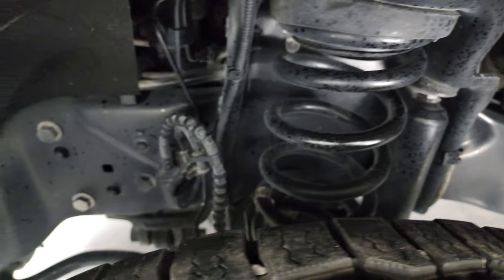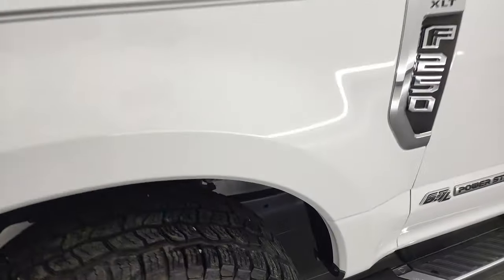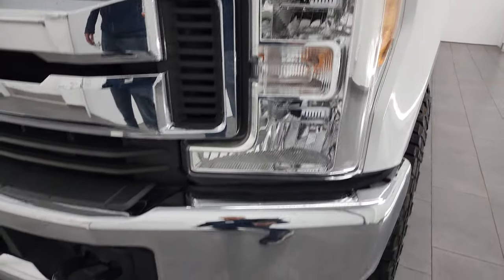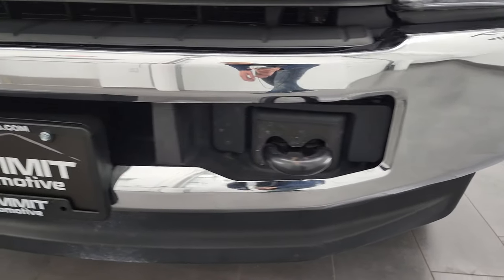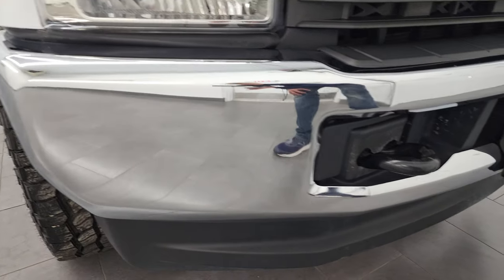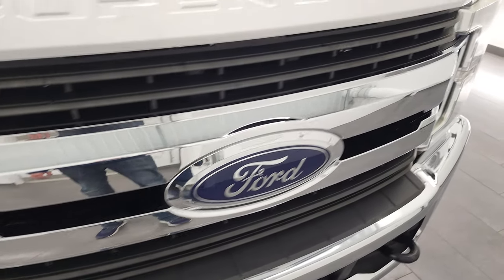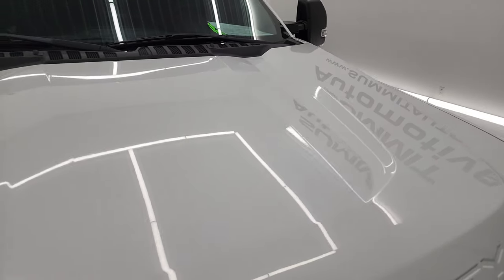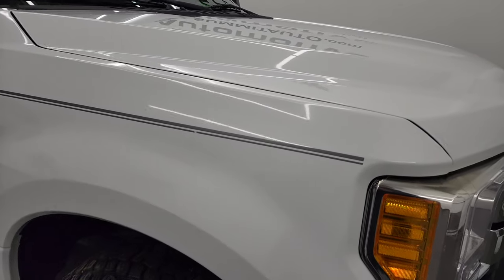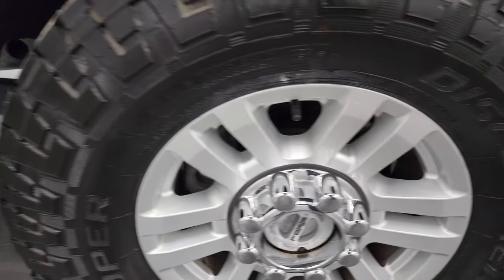The frame and underbody is exceptionally clean on this truck for a 2017 — didn't see any corrosion on there. The front fender is in great shape. Headlight lenses are nice and clear, and the front bumper and lower valence are in very nice condition as well. I didn't see any major dents on there. It does have the tow hooks, and you do get the chrome-trimmed grille. The hood is in very nice condition — I didn't see any major dents or dings on there. It looks really good.